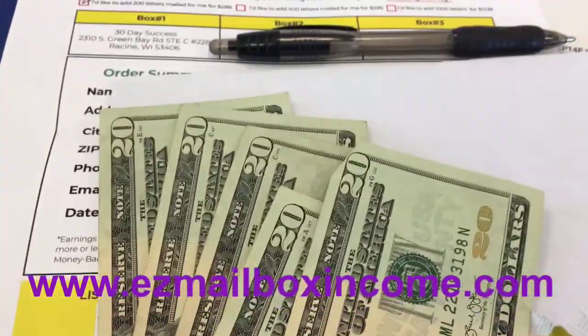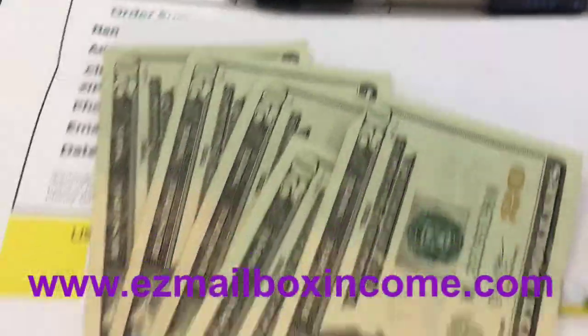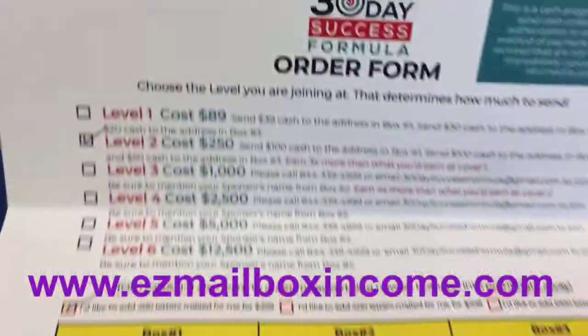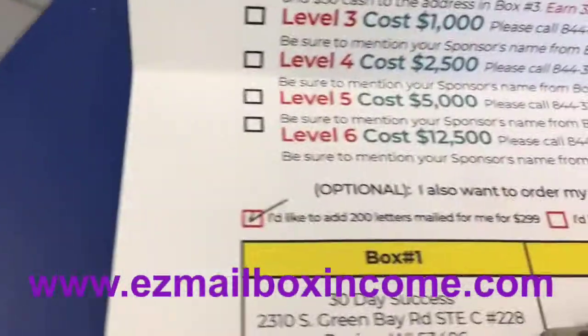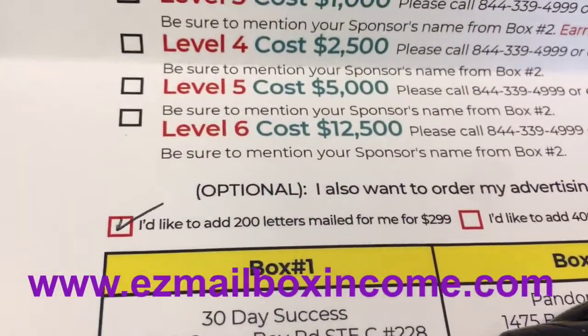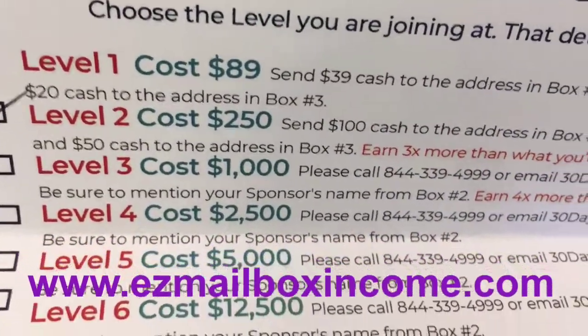Welcome aboard. We've got some info we're going to be emailing out to you. 30-day success formula — it works. Isaac is going to have 200 letters mailed out on his behalf. He's at the $2.50 level. And guess what? My sponsor gets $50.